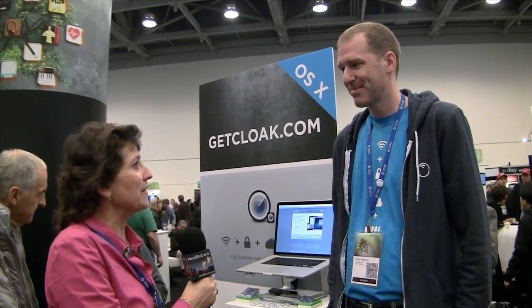I'm in the GetCloak.com booth with Peter Sagerson and he's going to tell us about a pretty cool personal VPN app called Cloak, at GetCloak.com.